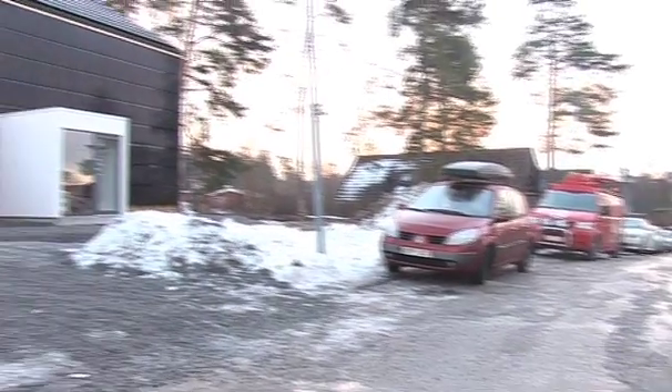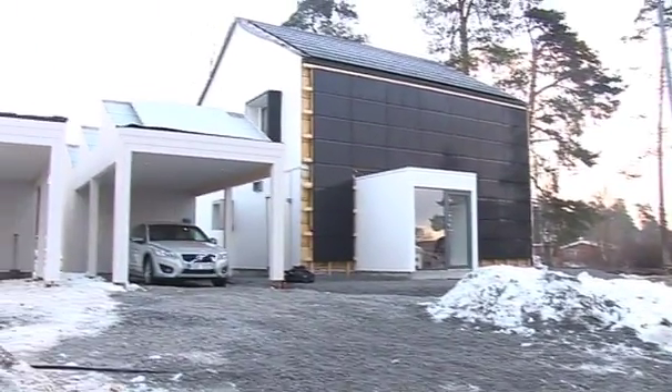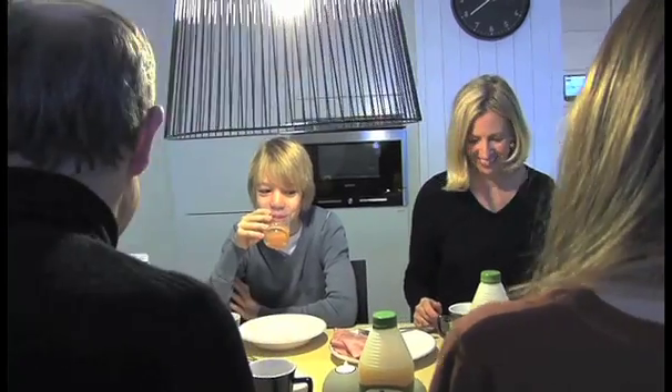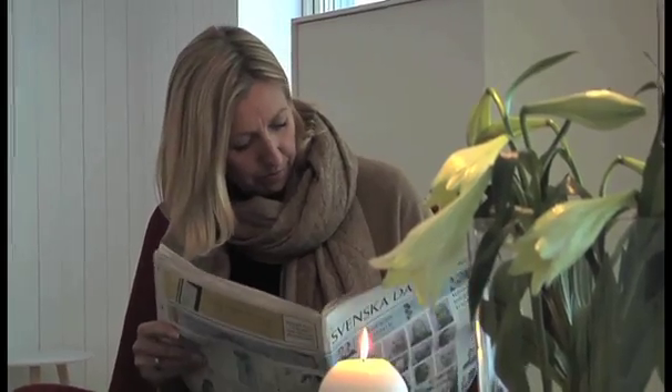Today we're here to launch this exciting project that we call One Ton Life, where we will see how far we can reach in living a more sustainable life. We will challenge the family Lindell to decrease their carbon footprint — from 7 tons of CO2 per person per year down to 1 ton per person per year, which is a sustainable level.